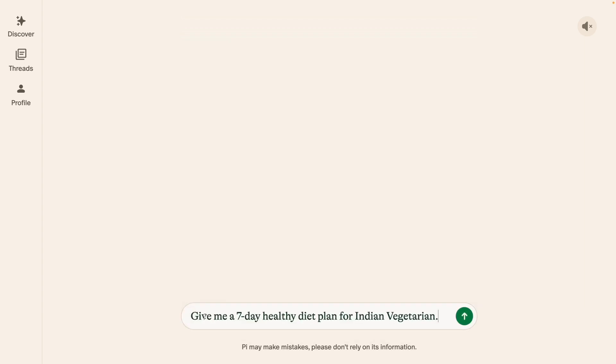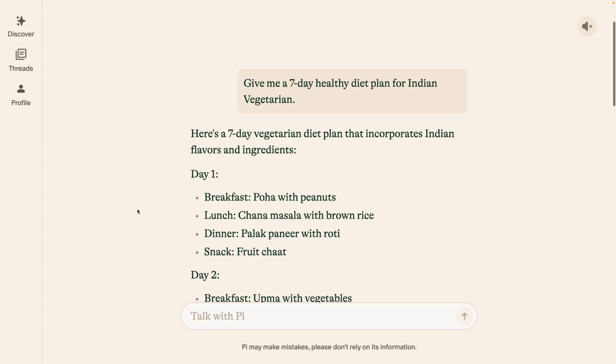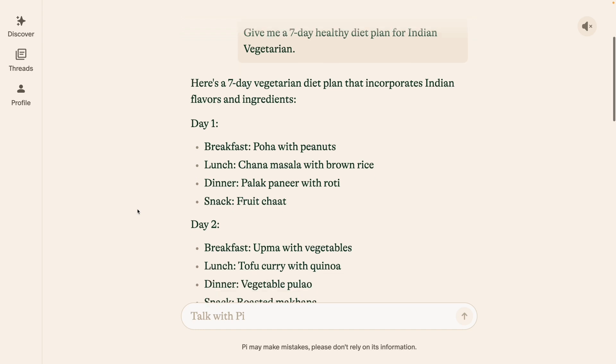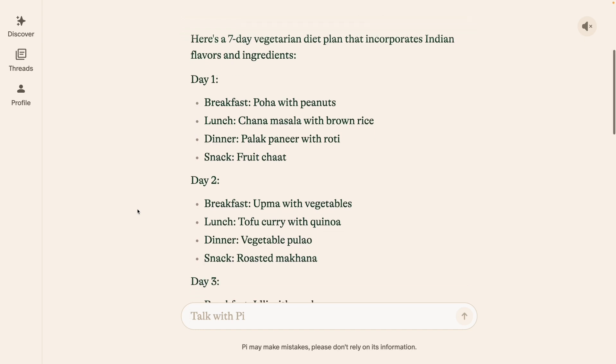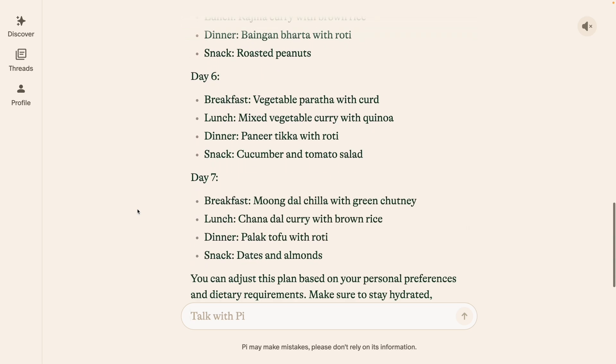Alright, here is my first prompt: Give me a seven day healthy diet plan for an Indian vegetarian. As you can see, for the seven day healthy diet plan, I'm getting meal options for all seven days. So on this one, Pi is a pass.